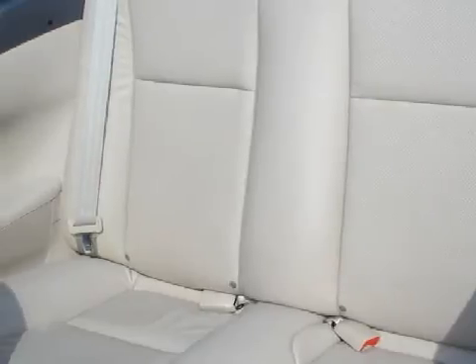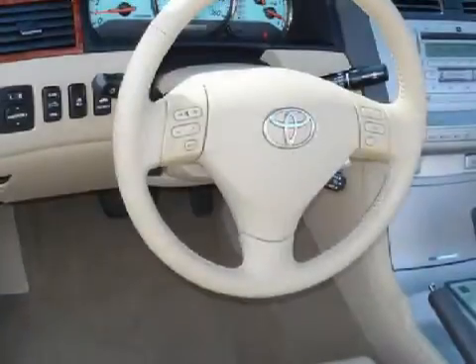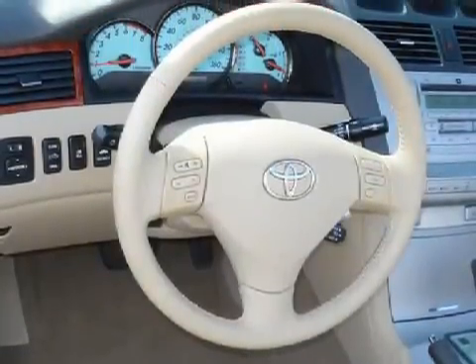Its electronic and entertainment features include an AM FM stereo with CD player, a six-speaker in-cabin sound system, and steering wheel-mounted remote audio controls.